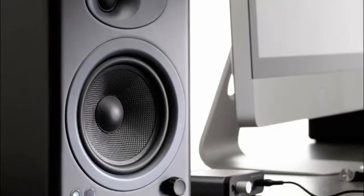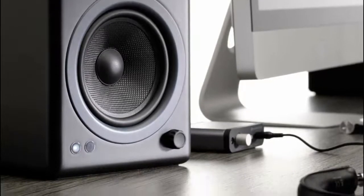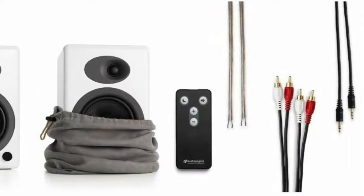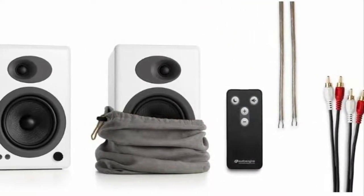Besides powered speakers, the package comes with a remote control and a diversity of cables. Let's not forget the convenient microfiber storage bags for cables and speakers, along with practical guides and brochures. Though the price may be a bit higher, be sure that it will be money well spent.